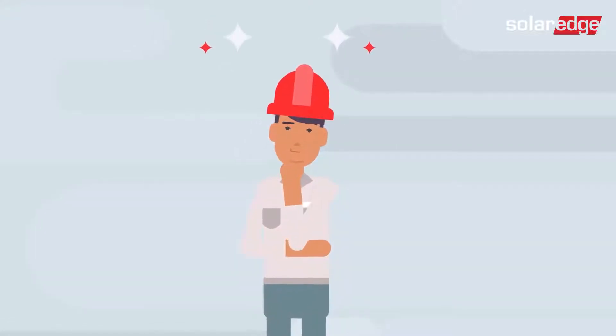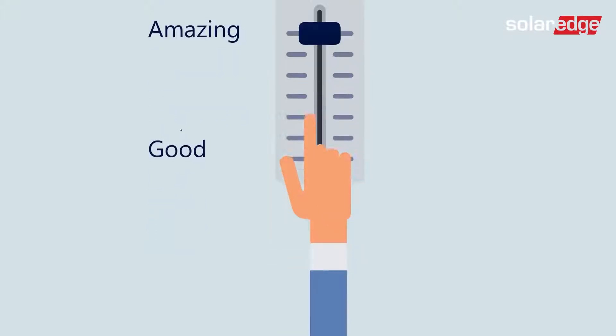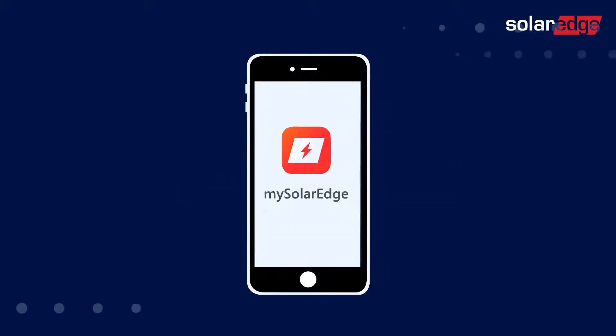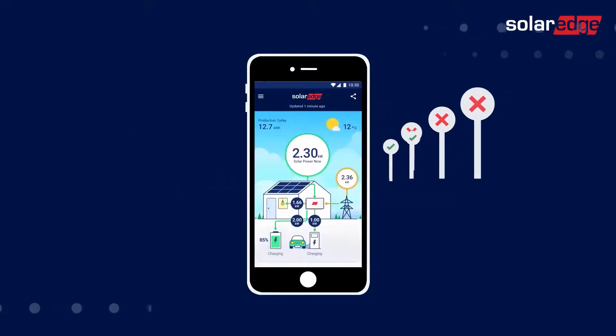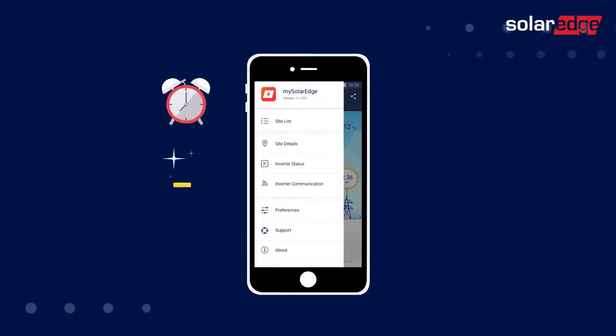Ever wished you could boost your customers' experience, taking it from here to here all at the push of a button? With the mySolarEdge app for system owners, you finally can. The app empowers your customers to perform a variety of service-oriented tasks, saving everyone valuable time and resources.